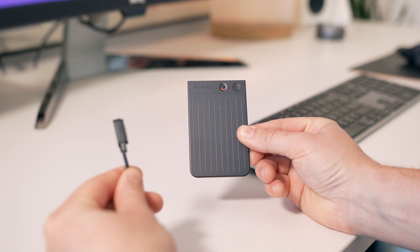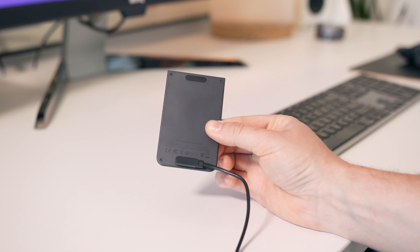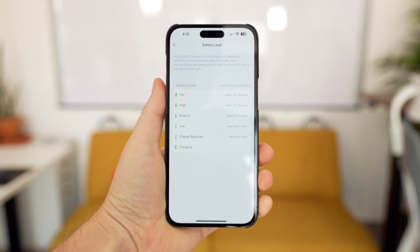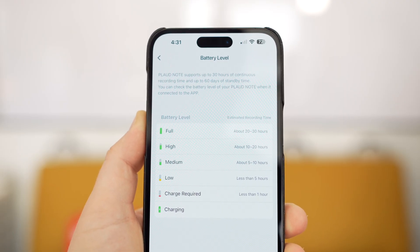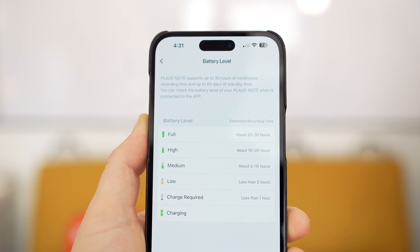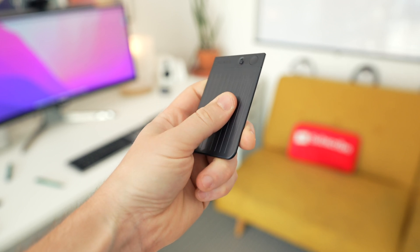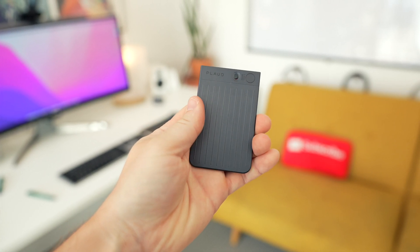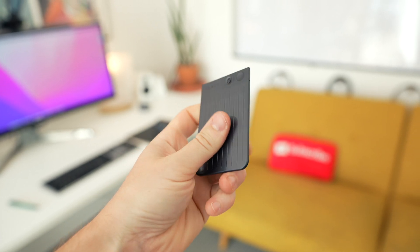Battery life hasn't been a problem at all — I have yet to drain a full charge and can easily record hours of audio without worrying. The app shows a battery indicator, and a full charge is claimed to record 20 to 30 hours of audio. Even if it's half that, it's still super impressive given how small and compact this device is.